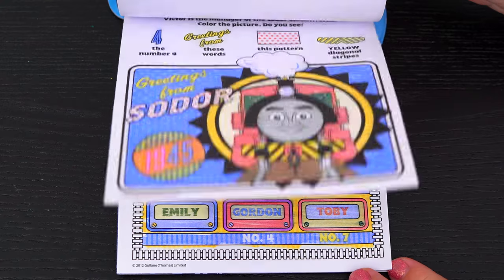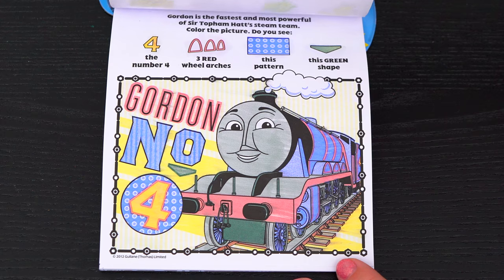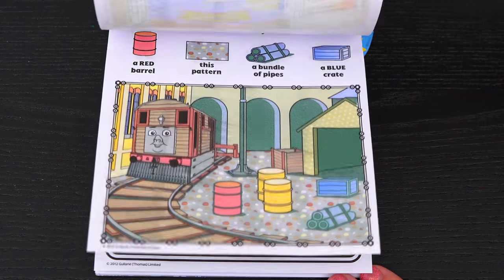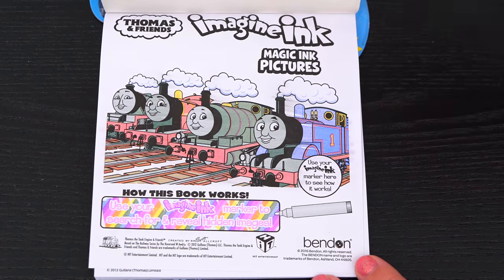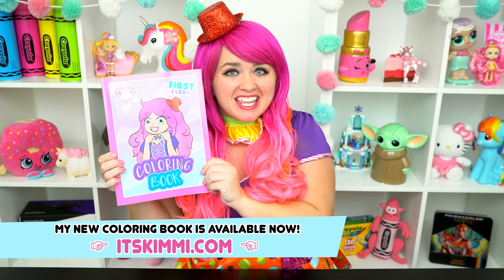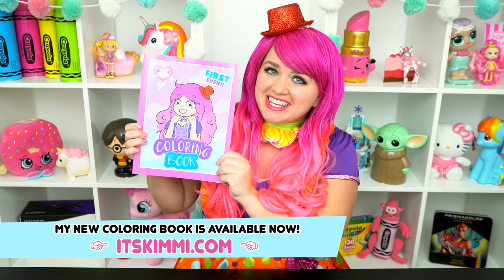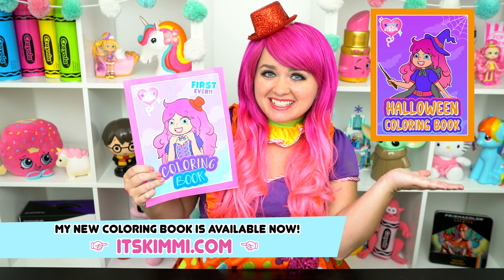Wow! Coloring in this Imagine Ink book was so much fun! I loved all the different games and pictures inside! It was so cool meeting all the different engines! And Thomas and Friends are just the best! Alright guys, thanks for watching! I'm Kimmy the Clown! Hope you had fun clowning around with me today! Don't forget to get your copy of my Kimmy the Clown coloring book at itskimmy.com! And be sure to check out my brand new Halloween book!